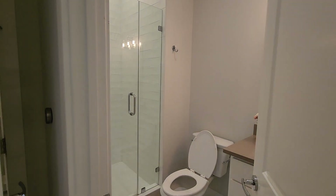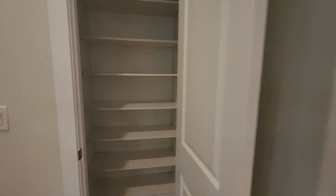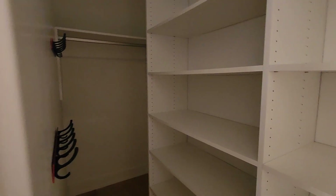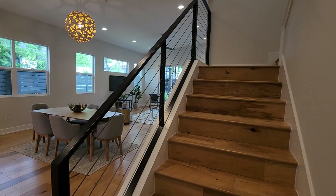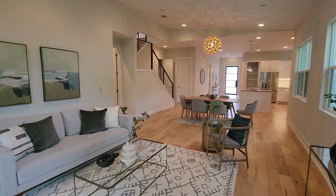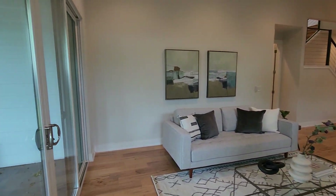I love that it's a full bath down here and then just extra storage, which is amazing. Fantastic windows but it feels totally private in here.